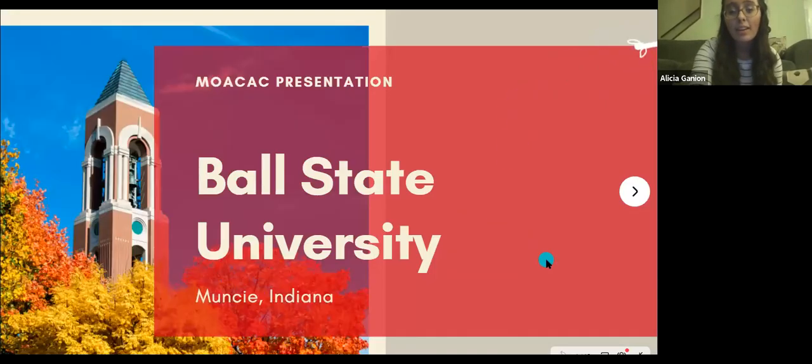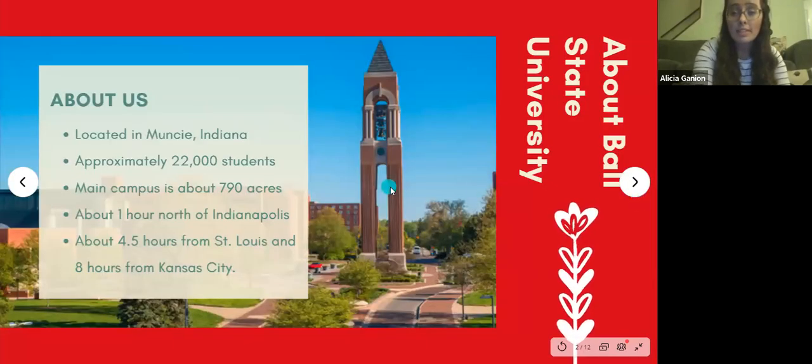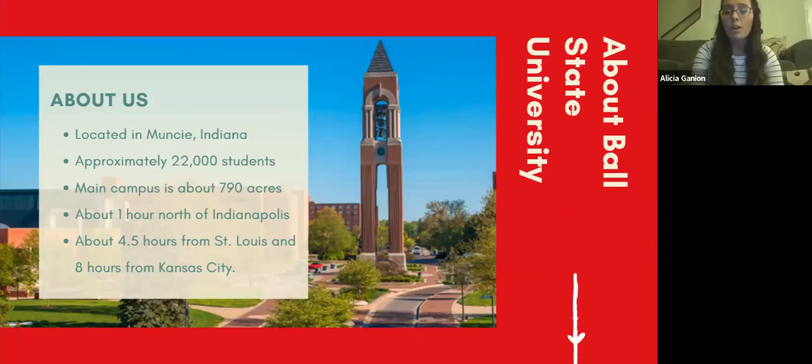I'm going to share my screen now so you guys can see my PowerPoint presentation. So again, my name is Alicia, and this is Ball State University. Just a little bit about us: we are located in Muncie, Indiana. It's about four and a half hours from St. Louis and about eight hours from Kansas City. We have approximately 22,000 students, 17,000 of those being undergraduate students. Our main campus is situated on about 790 acres of land, with a lot of green spaces.